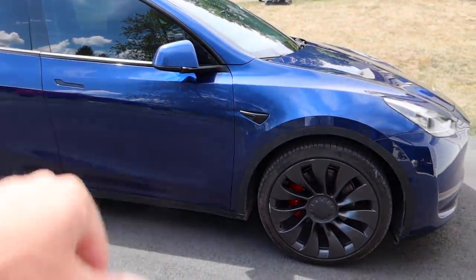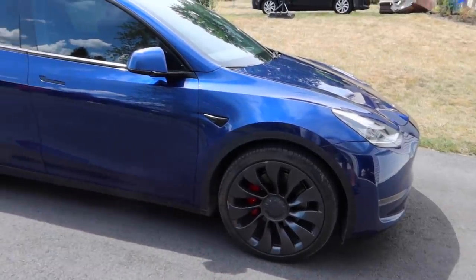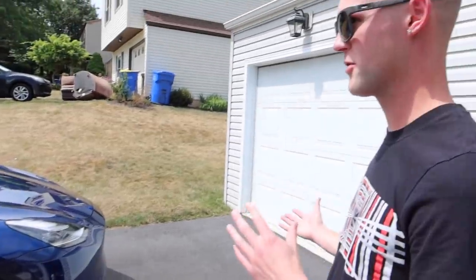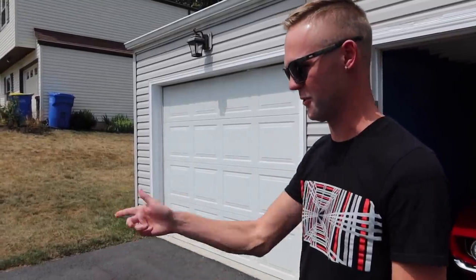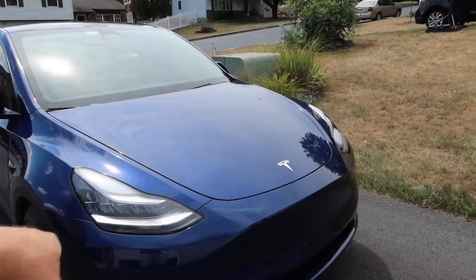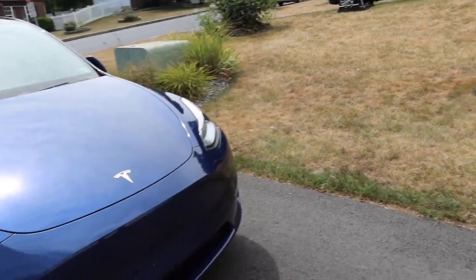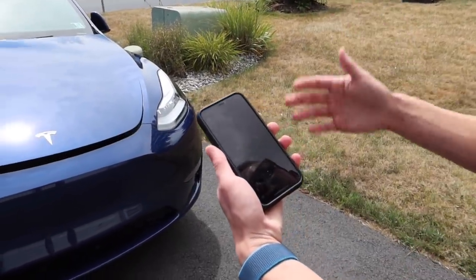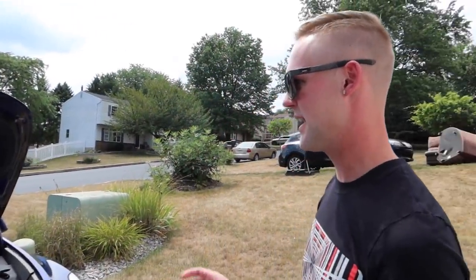So you spec'd it out with the blue and blacked out wheels. When they transitioned to the Model Y they kind of blacked out everything, so when you get the performance package you don't get a choice in your wheels - those are the wheels you get. What's under the hood? The frunk. And everything's on the phone - you can control the whole entire car from the phone, no fob.